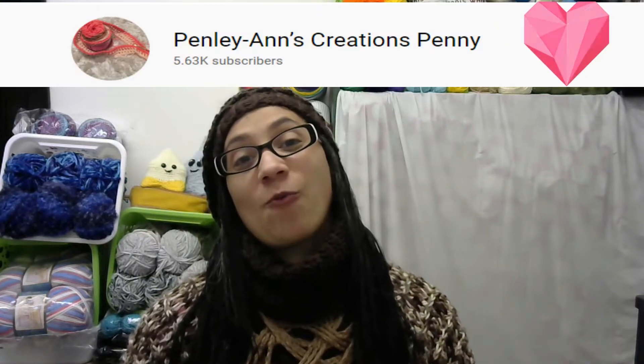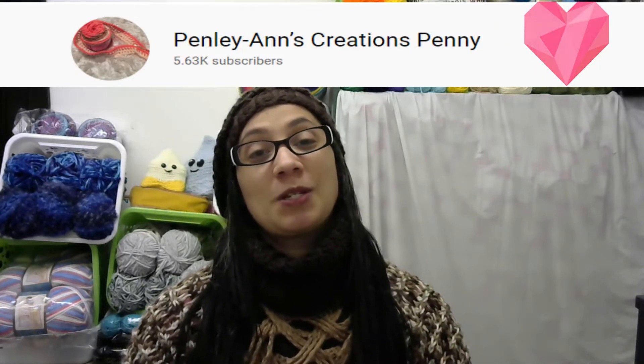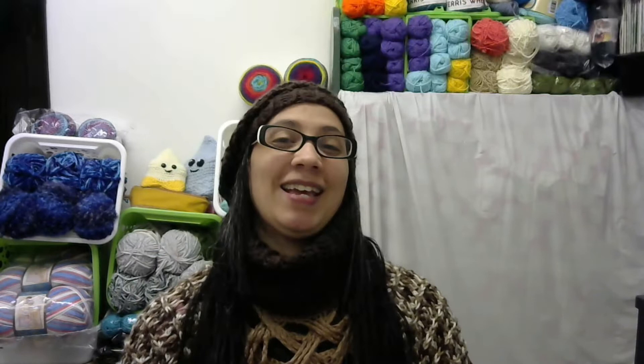Today I am here to open up some prize mail that I won from Penny and Creation. I'm super excited about this — it was a little bit unexpected because I believe I was a redraw, so that was pretty cool. I am super excited to open this up and get into this prize mail.